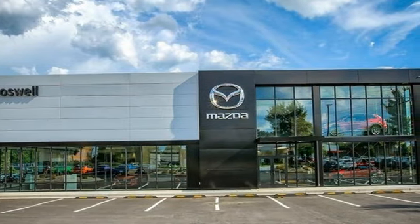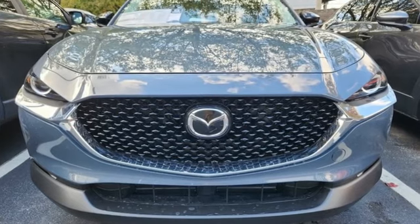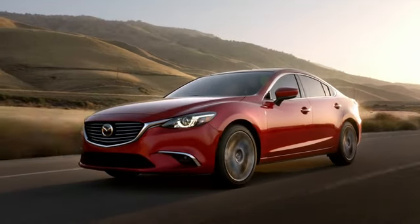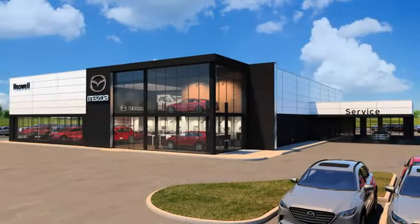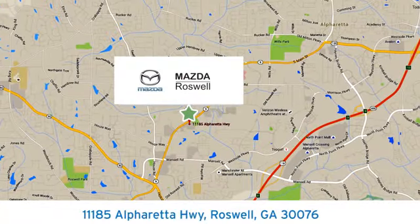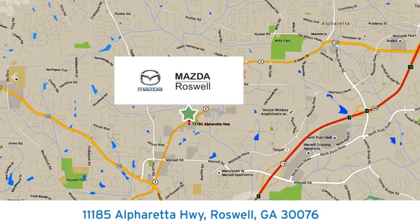For all the things that drive you, there's Mazda. If you've been waiting for the perfect time for a test drive, the time is now. Experience it today — your cure for the common commute. Visit us today, conveniently located at 11185 Alpharetta Highway in Roswell, Georgia.